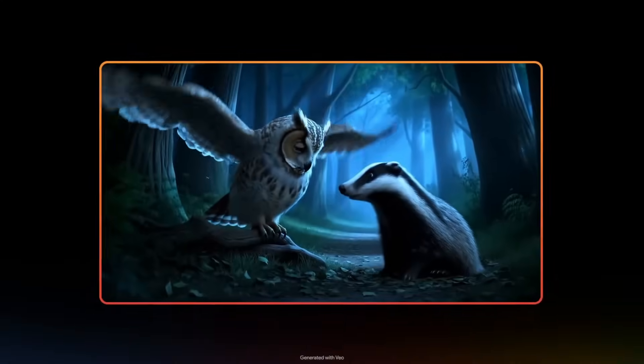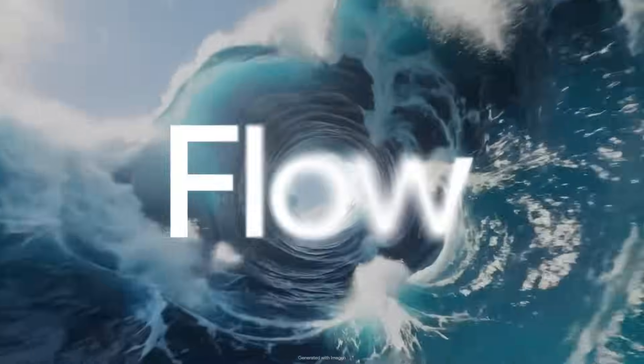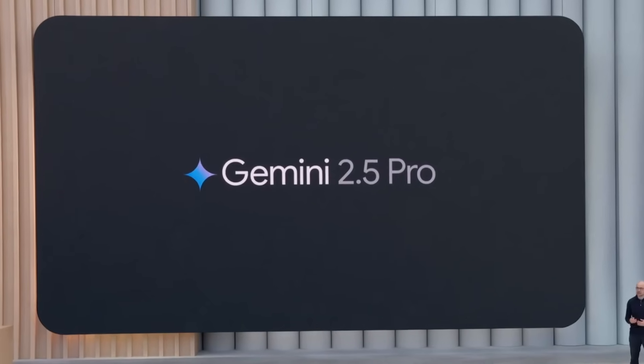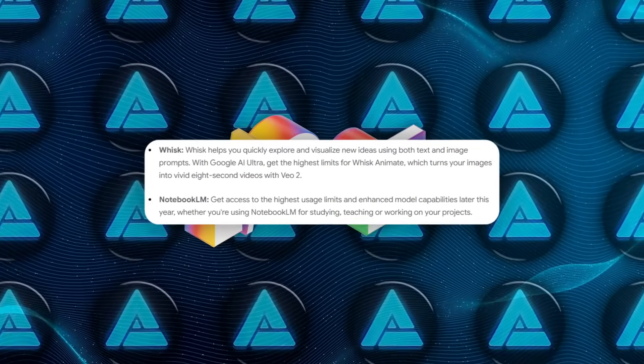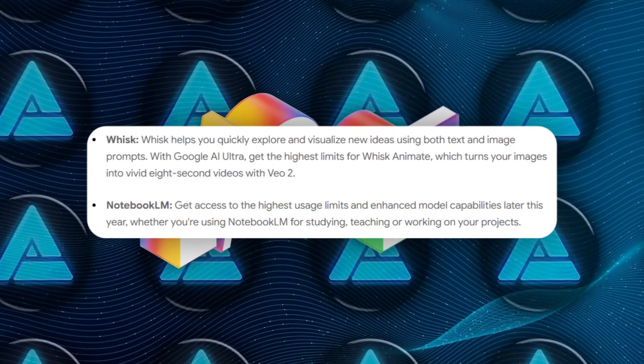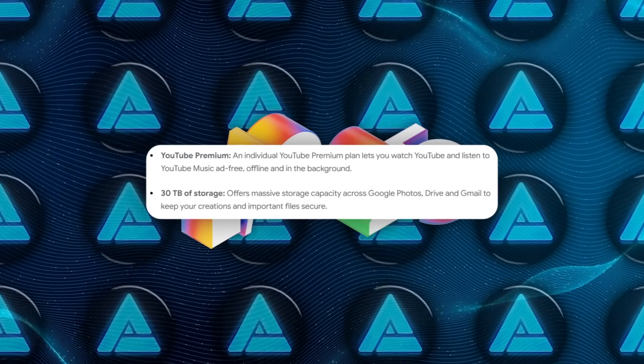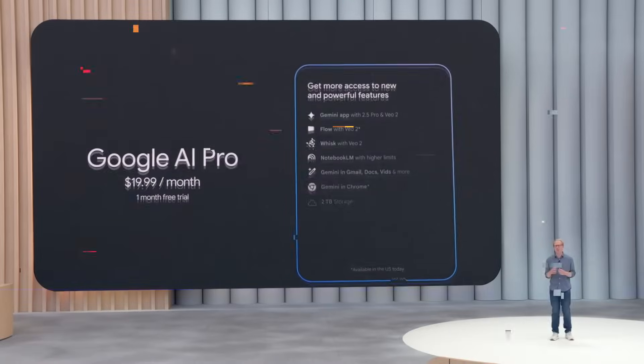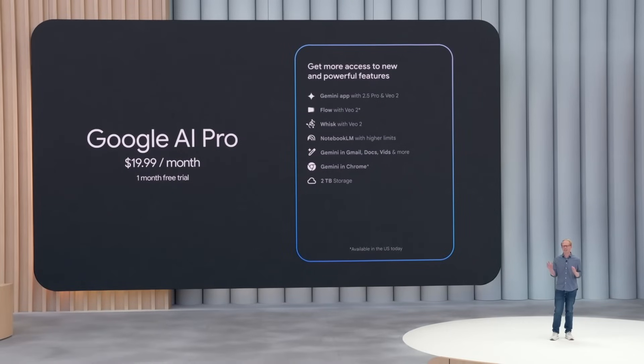That Ultra badge unlocks VO3 video generation with native sound effects and dialogue, the Flow filmmaking workspace, the new Deep Think reasoning mode inside Gemini 2.5 Pro, bigger limits in Notebook LM, the Whisk Image Remix tool, plus YouTube Premium and 30 terabytes of Google storage.